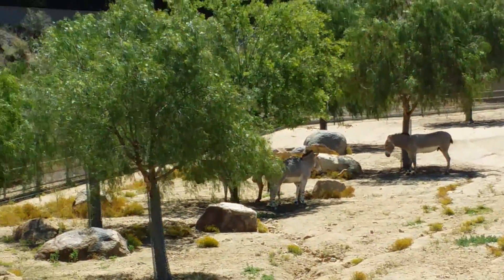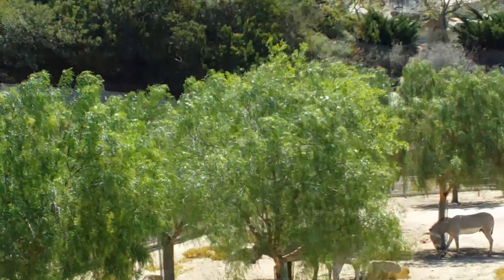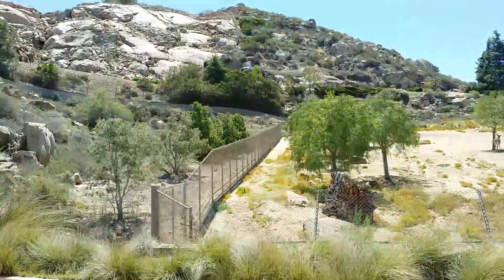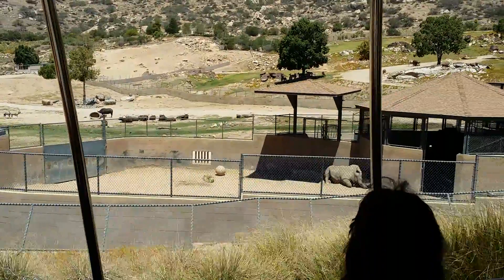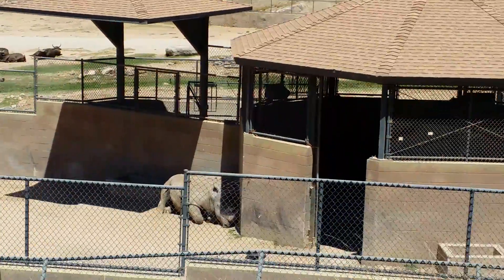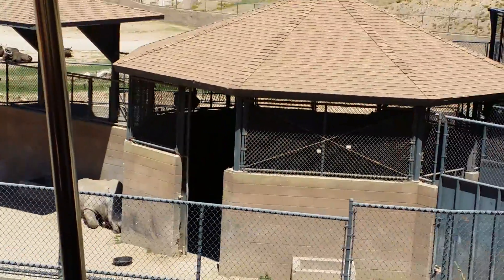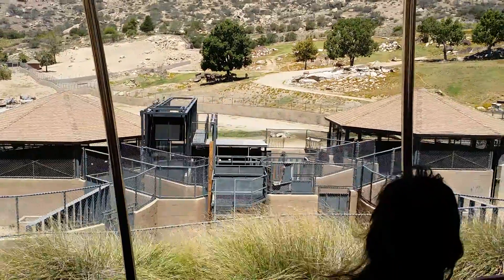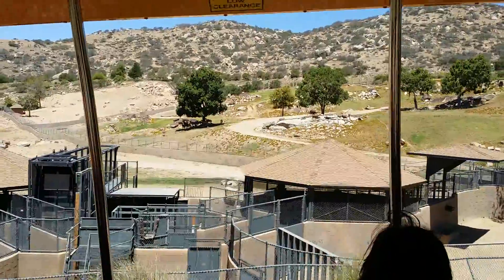These brown and black cattle species on the left are Cape buffalo. Cape buffalo are actually the second most dangerous animals in Africa, next to the hippopotamus. In the boma on the left, you'll see Chuck, our southern white rhino. We use these bomas as a quarantine area when animals come from other zoos, or they're going to be shipped out to another zoo, or for medical treatments.